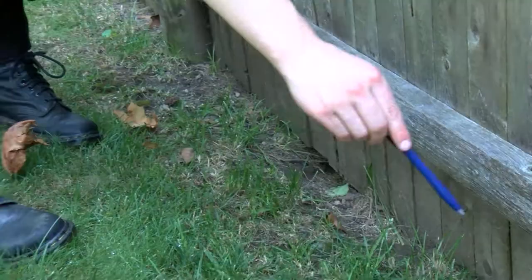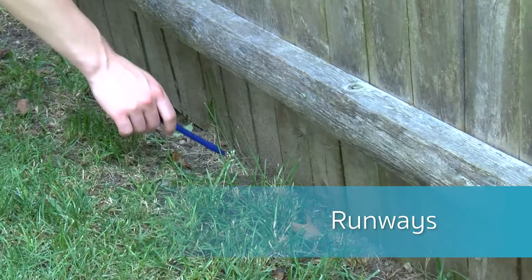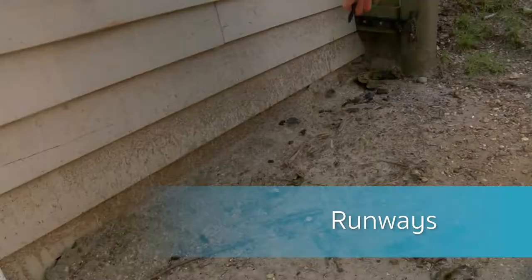Some of these include: first, runways marked by flattened vegetation due to rodents' repeated travel. These runways are oftentimes seen along structures such as fences, foundations, and sheds.